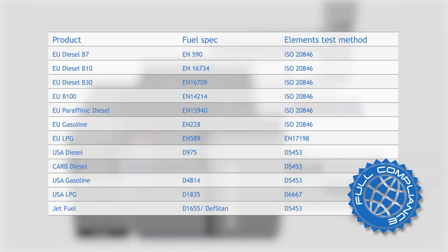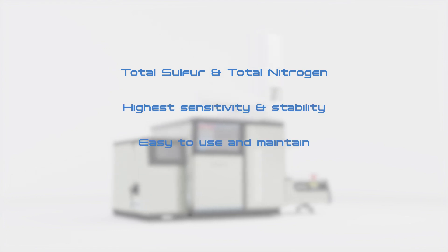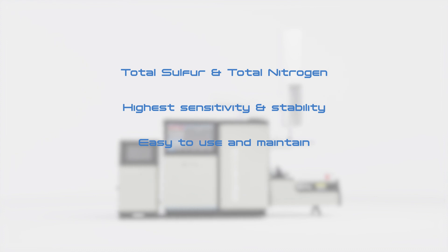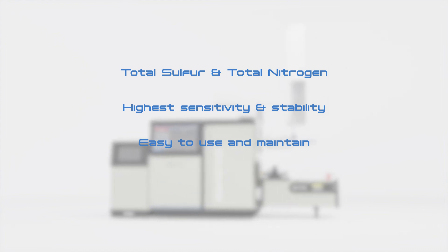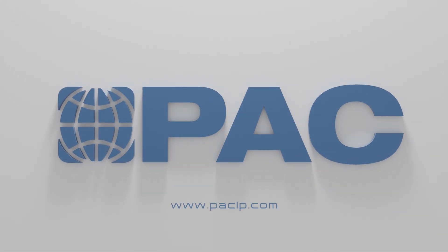With PAC's Elements, you get the best possible sulfur and nitrogen analyzer with the highest sensitivity and stability, and it is a pleasure to work with. Visit www.paclp.com for more information or to schedule a demo.